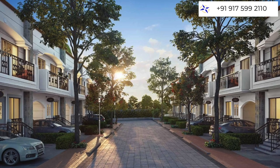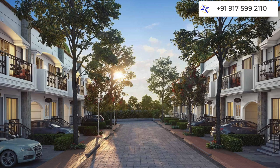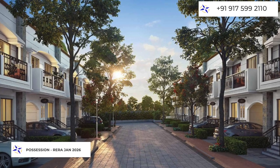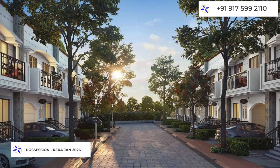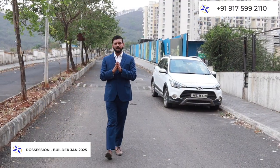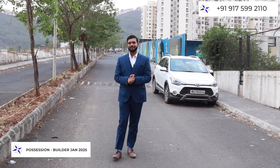The complete possession of this project according to RERA is in January 2026. In terms of builder commitment, they are targeting delivery one year before — January 2025. So these were the complete details of this project. Let's talk about the connectivity.